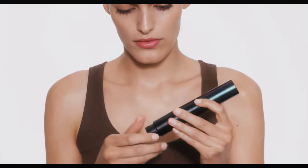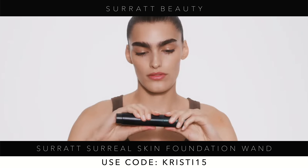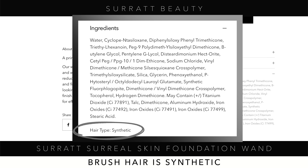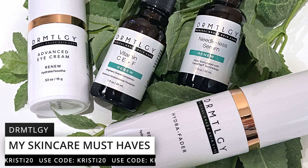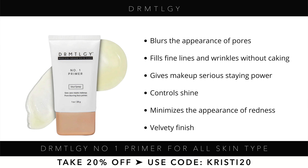Surratt Beauty was founded by Troy Surratt, who is the world-renowned celebrity makeup artist that worked alongside Kevin Aucoin. He actually helped launch Tarte Cosmetics and worked as an ambassador for Beauty.com and Maybelline New York. I have been such a fan of Troy Surratt for so many years. Him and Kevin Aucoin were probably my biggest inspirations behind my passion for makeup, and the fact that they worked side-by-side is incredible.